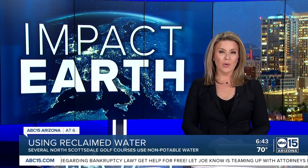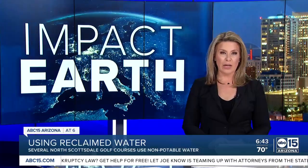In tonight's Impact Earth report, finding ways to sustain our water supply in Arizona. Our Ashley DiMartino takes us inside Scottsdale's one-of-a-kind water treatment facility to show us how this benefits our community.